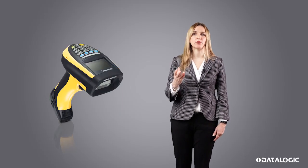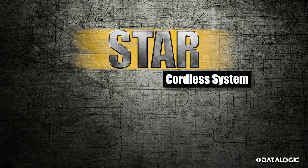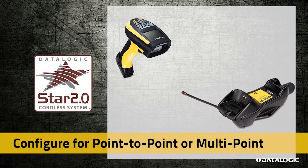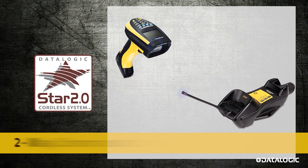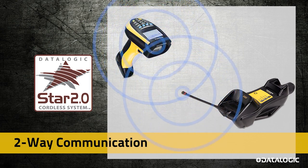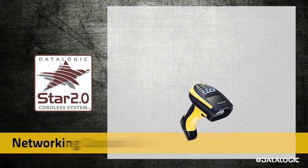All PowerScan devices are available with Datalogic's Star narrowband radio, delivering excellent coverage in very large warehouses with connectivity over 700 feet. The Star radio provides the enhanced security of a proprietary enclosed system and eliminates interference with Bluetooth or Wi-Fi systems.